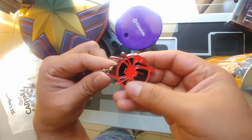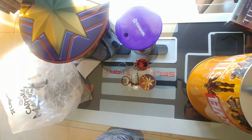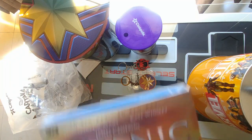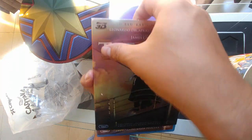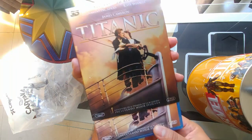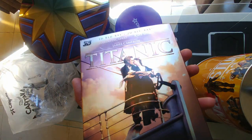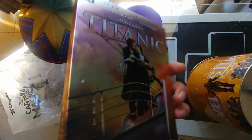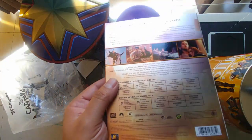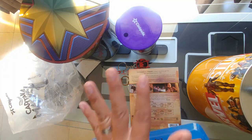Then I switched to Blu-ray shopping and found Titanic in 3D with this slip card — nicely made, like some hollow foil. I've never seen this slip cover with this movie before. This is the four-disc set with 3D and regular Blu-ray.